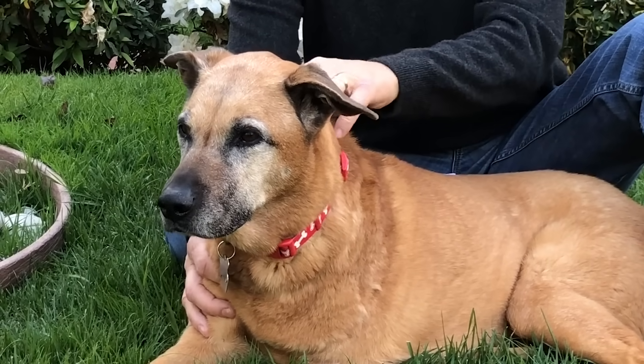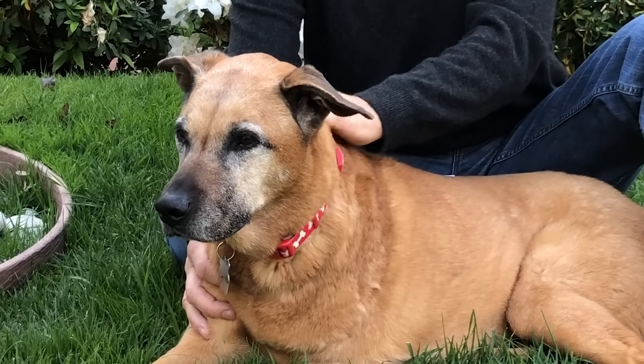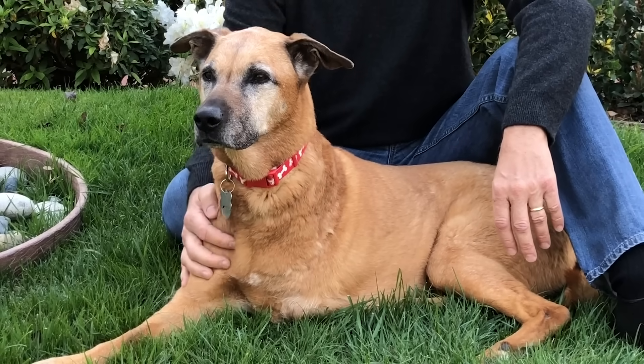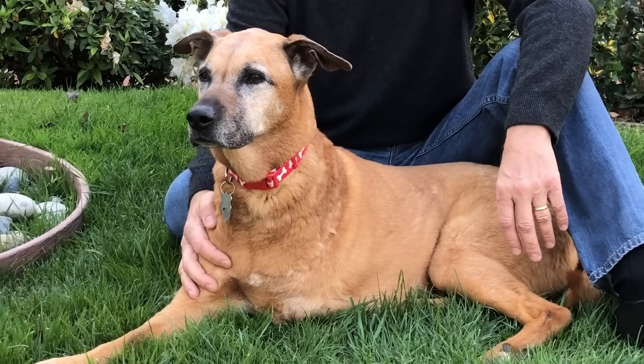It wasn't until about two years ago when Sienna was 12 years old and I took her to the vet for a front leg injury. The doctor came in and informed me that Sienna had bone cancer, and that she had four to eight months to live, which is what they had predicted at the time.